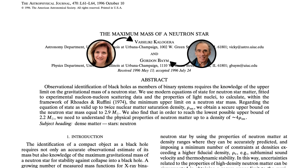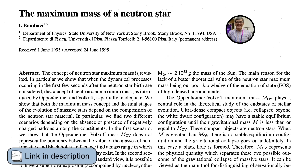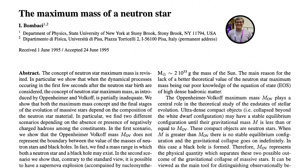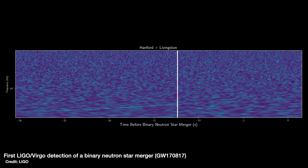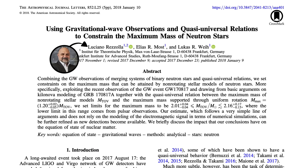Over the years that limit has been refined further. A lot of work done during the 90s brought it to between 2.2 and 2.9 times the mass of the sun. Then in 2017 we detected the merger of two neutron stars using the gravitational waves they give off — like ripples through space itself — which allowed us to better refine our models of neutron stars and also test Einstein's theory of general relativity, our best theory of gravity. That put the limit in the range of 2.01 to 2.16 times the mass of the sun.